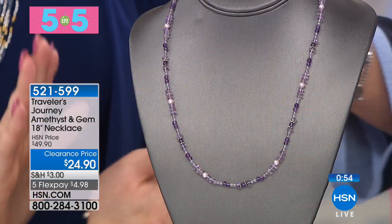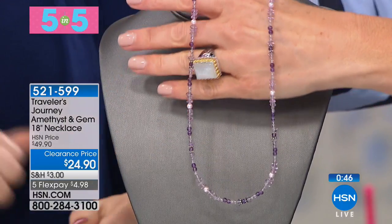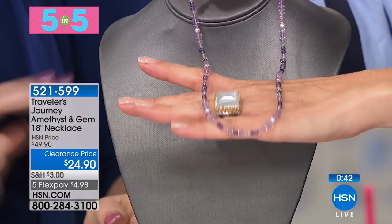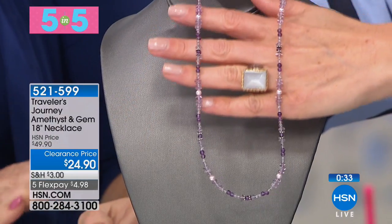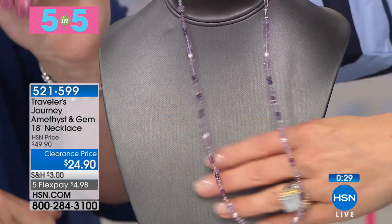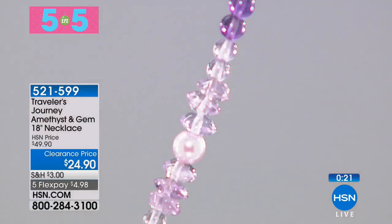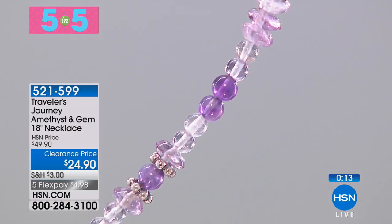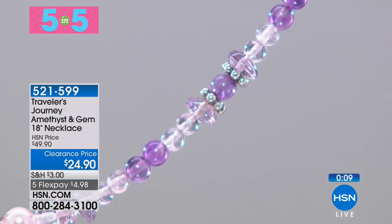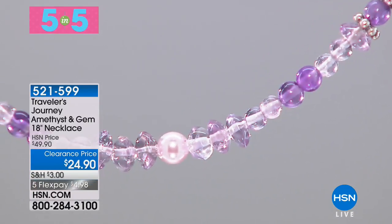Items, one minute each or sellout — start your engines because it's going to be quick. We're going to start with our Traveler's Journey Amethyst and Gem 18-inch Necklace. Simplicity, beautiful, rich, regal amethyst beads with your simulated pearls. This is 18 inches in length with a two-inch extender. We're taking 50% off — you're getting a $50 savings. You're also getting the spacer beads that add a little bit more texture, and because they're done in metal, it really elevates the style of this necklace. So 18 to 20 inches in possible necklace length.